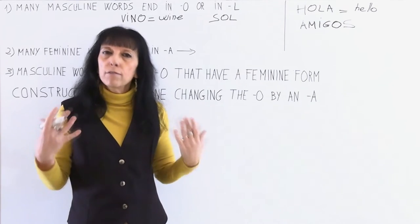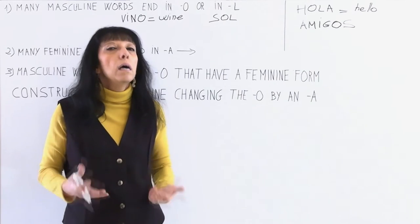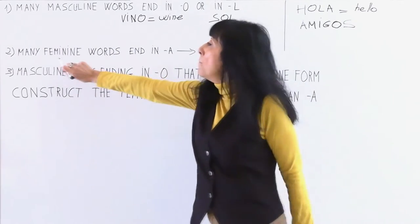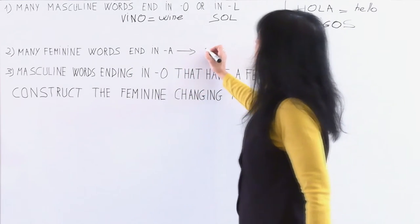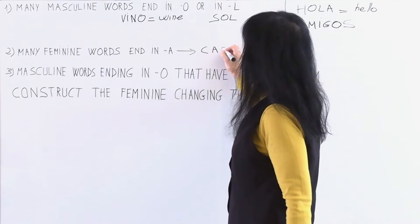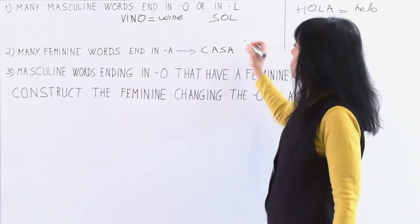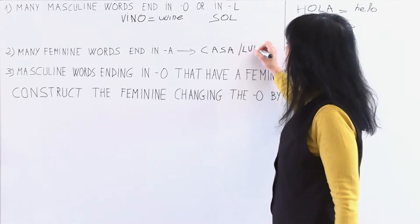There are many exceptions that you have to learn with practice and by heart, but these rules are useful. The second rule: many feminine words end in A. For example, we saw the word casa — house — it's feminine and ends in A. Another word we saw in the first lesson: luna — also feminine.